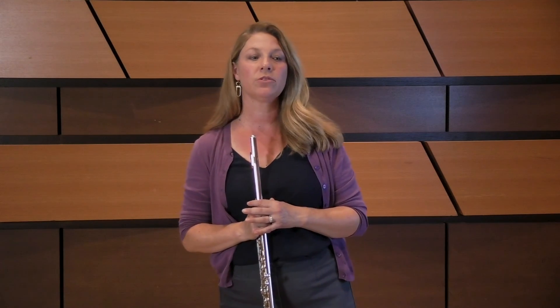Vibrato is key to keeping a spinning and expressive sound throughout. Don't forget to vibrate even on those eighth notes.